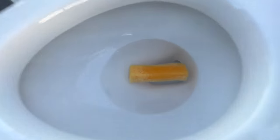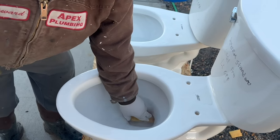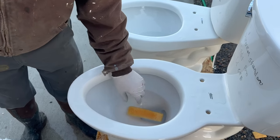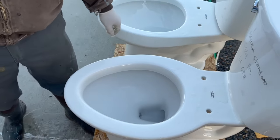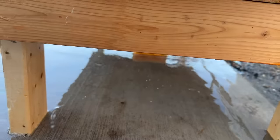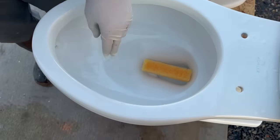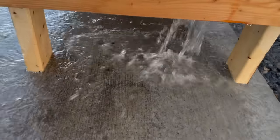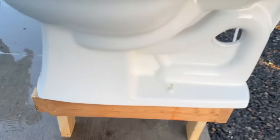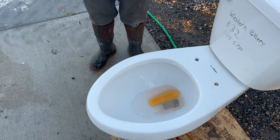So we're going to take this sponge — it's about one inch square by five inches long, saturated with water. We're going to help it out by orienting it the right way without pushing it down. It made it through the Western Pottery. For the Kohler, it kind of automatically orients itself because it's a bit more oval. It did not make it on the first flush — that one takes two flushes. After the second flush, it did make it through.